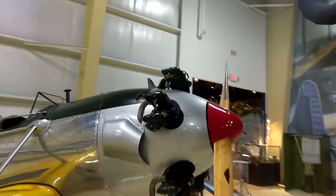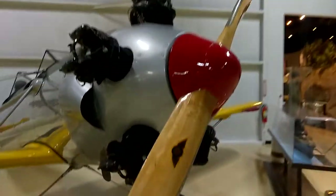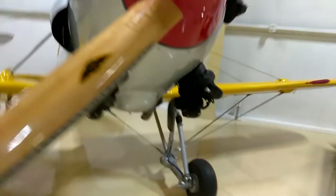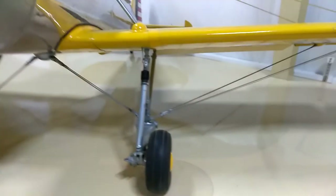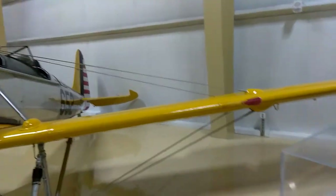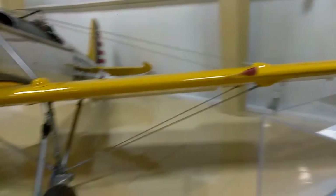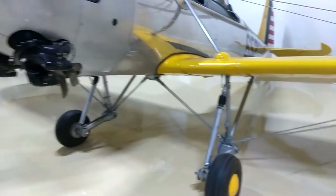We've got history, we've got all kinds of stuff here. Look at this — I've never seen this before. All the little engines that stick out, air cooled. Just pretty neat. Just a couple of cables holding the wings on. That is so interesting.